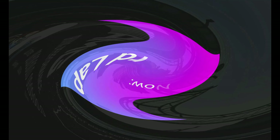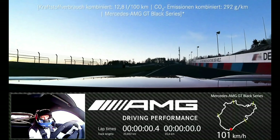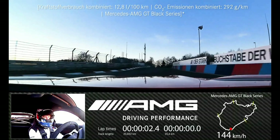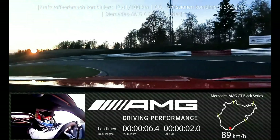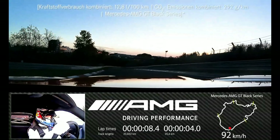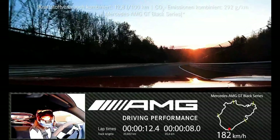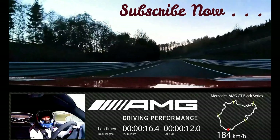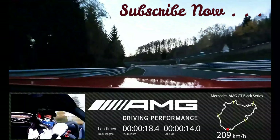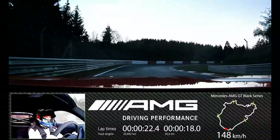The camber was adjusted to the maximum possible values of negative 3.8 degrees at the front axle and negative 3.0 degrees at the rear. For the adjustable anti-roll bars, racing professional Engel opted for the hardest of the three possible settings, and the 35-year-old adjusted the nine-stage AMG traction control between positions six and seven depending on the section of the track. Mercedes-AMG GT Black Series customers can also take advantage of all these settings and adjustment possibilities.